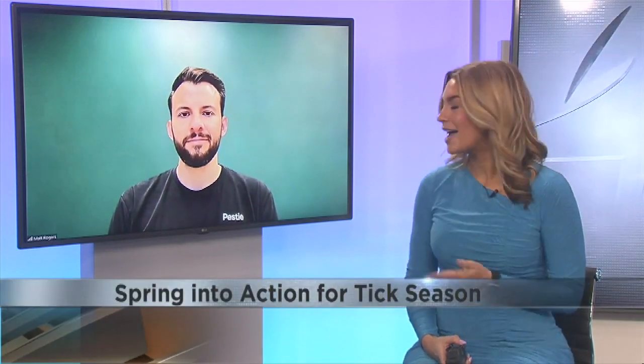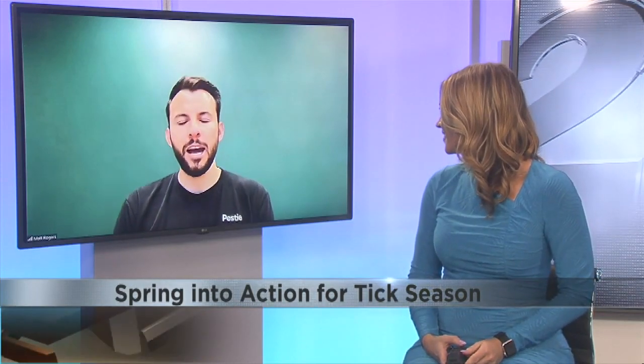According to the CDC, ticks are most active starting in April until September. Joining us today to talk about how to prepare for tick season is Matt Rogers, co-founder of PESTI. Hi Matt, thank you so much for being with us today. Thank you, happy to be here.